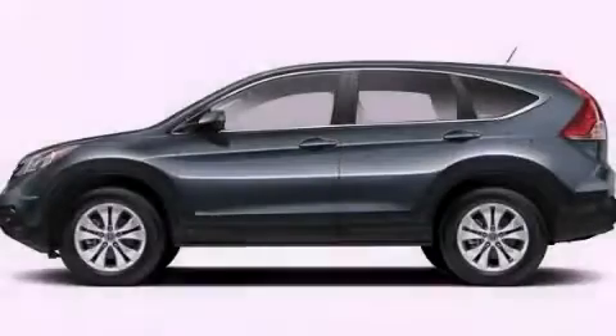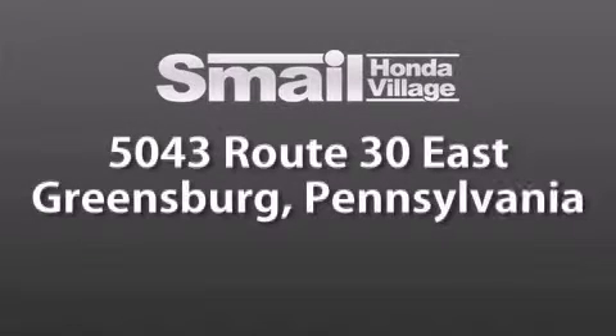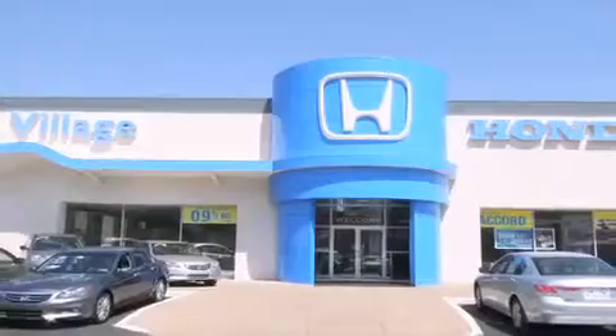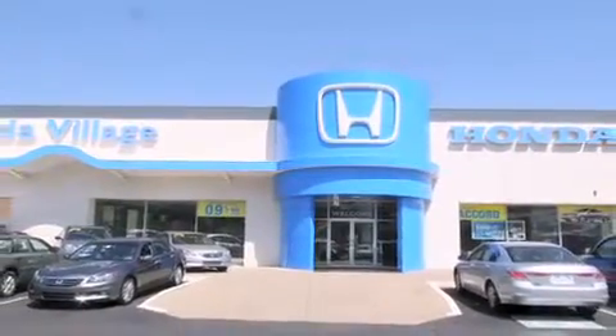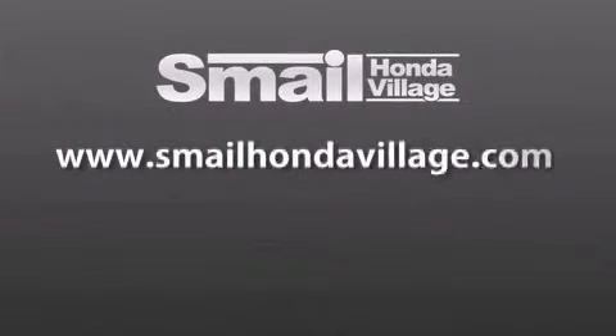Contact us today to arrange your test drive. Smale Honda Village is conveniently located at 5043 Route 30 East in Greensburg — we are less than a half a mile from the Westmoreland Mall. Contact us today to find out about our financing specials and leasing offers, and make sure to visit us at SmaleHondaVillage.com.